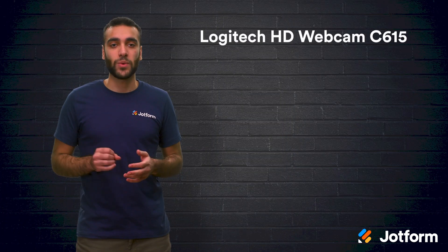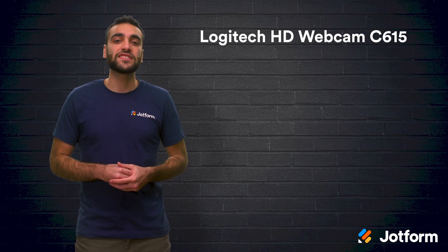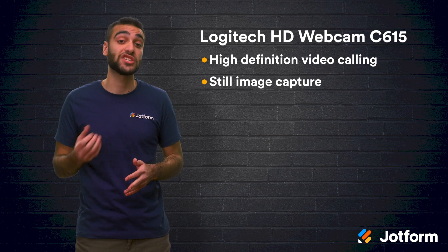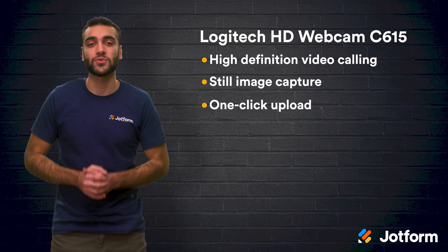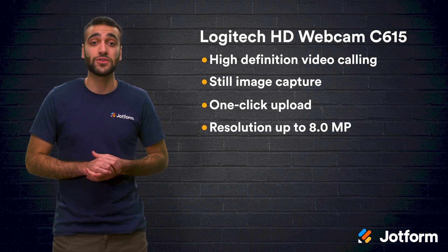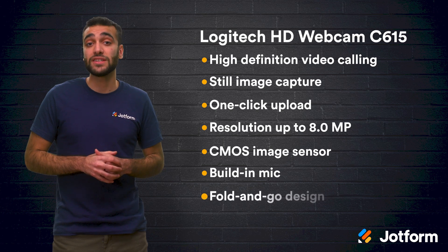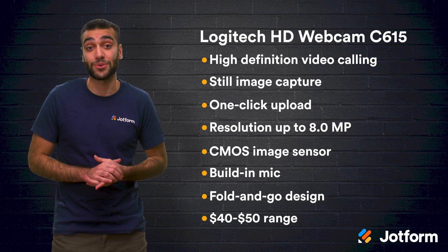Up next is another webcam from Logitech, the Logitech HD webcam C615. This is a more basic option compared to our first webcam, but it still has high-definition video calling and still image capture. It even comes with one-click upload capabilities, which allows you to share videos and photos. Their features also include still image resolution of up to 8 megapixels, a CMOS image sensor, a built-in microphone, and fold-and-go design. This is also a great starter webcam with a price in the $40 to $50 range.